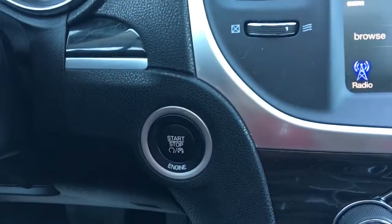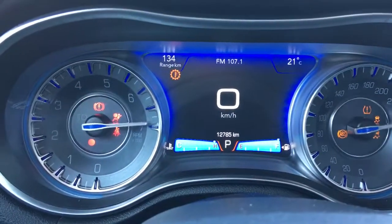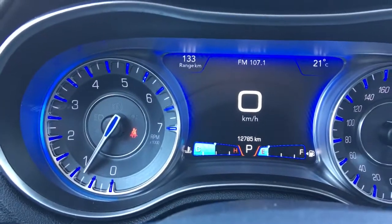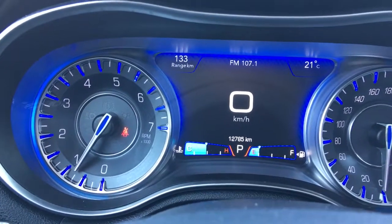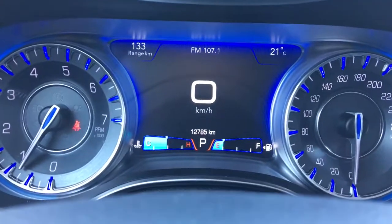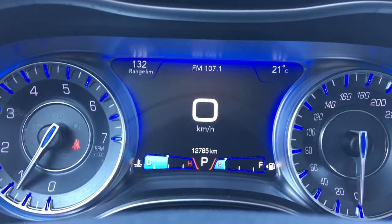There's a push button start, so we'll go ahead and fully start her up. You have your traction control and ABS. We're currently sitting at 12,785 kilometers, so tons of life left in her. Do speak to one of our finance managers about any extended warranty you may wish to purchase, just to make sure you're fully covered.